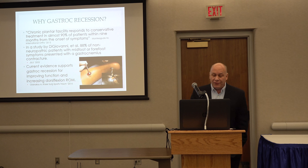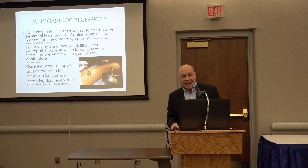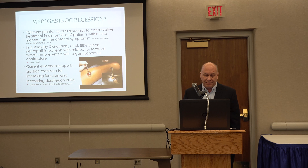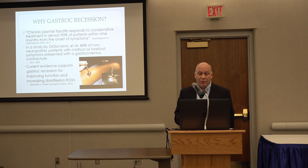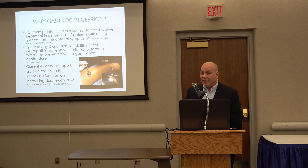So why gastroc recession? Most people respond quite well to plantar fasciitis treatment conservatively — at least 90% do fairly well. But 88% of non-neuropathic patients in the Giovanni study with mid-foot or forefoot symptoms presented with a gastroc contracture, exactly what Dr. Carlson talked about. Current evidence does support the gastroc recession for regaining dorsiflexion range of motion.